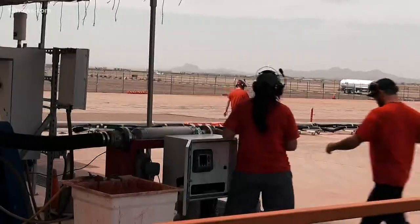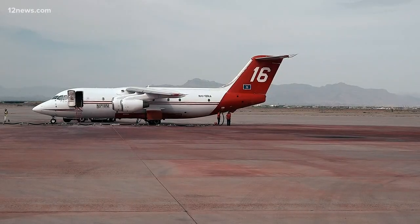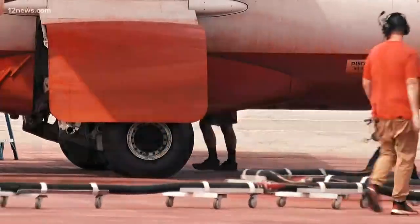When the tankers land, these guys run out, reload the plane, refuel if they need to, and get back to do it all over again.